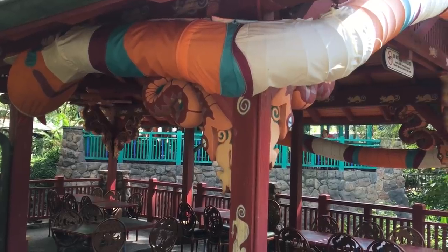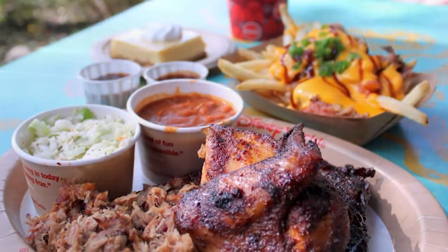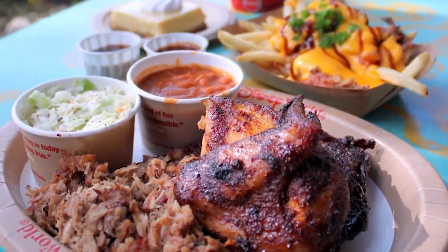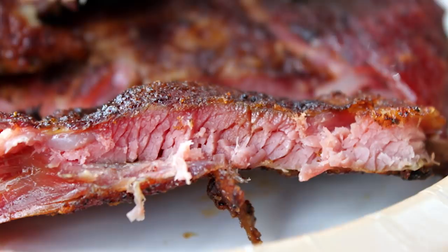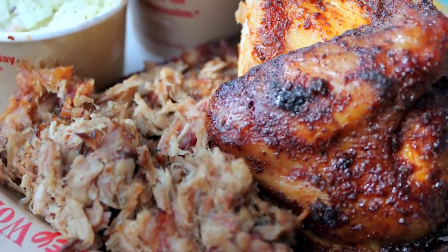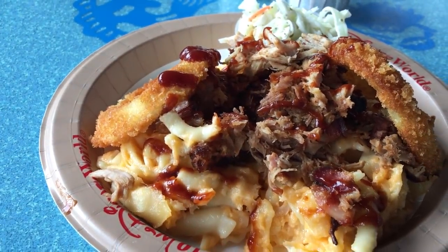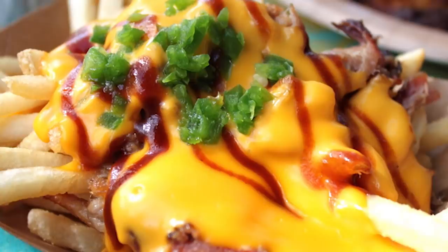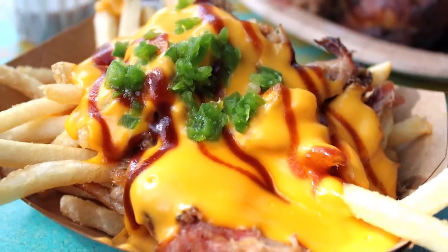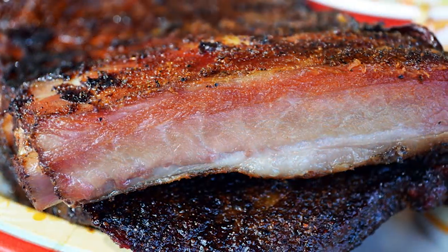From Animal Kingdom Lodge, let's go into Animal Kingdom and head to Flame Tree Barbecue — a beloved counter service location for many Disney guests. The barbecue here has its good days and its bad days, I'll be honest, but I do think it's great on its good days and it's a lot of food. If you're looking to feed a big family, this is a great option. They have some really unique and delicious items like the baked macaroni and cheese with pulled pork, those onion rings, and the pulled pork cheese fries, which are just my favorite ever — I would probably order those over several items in many table service restaurants.